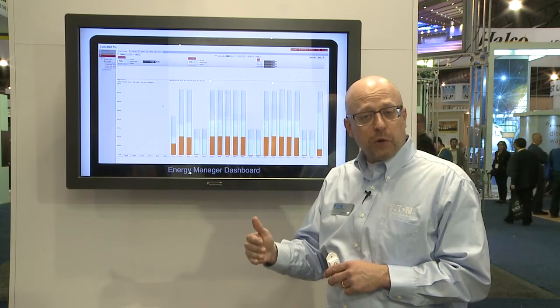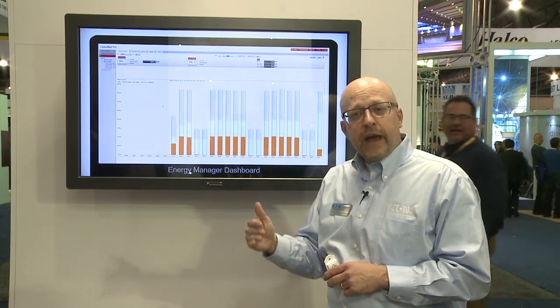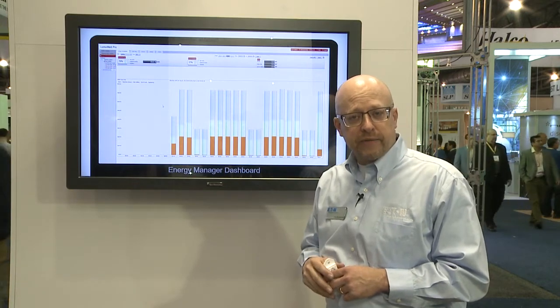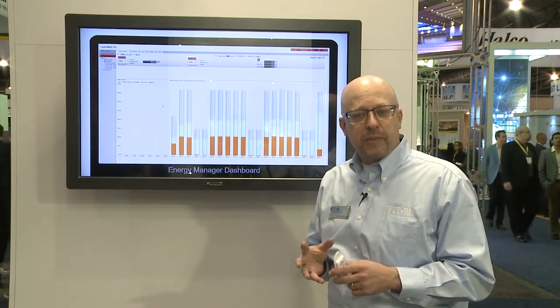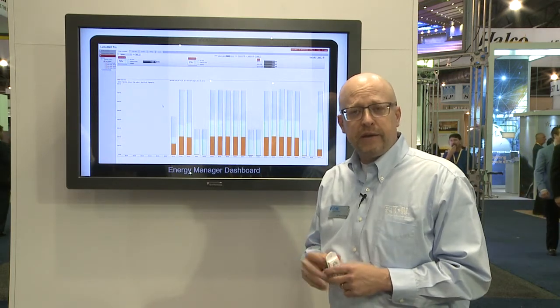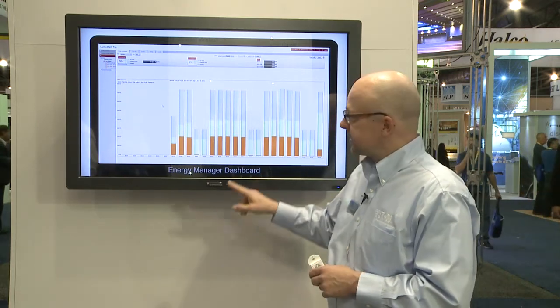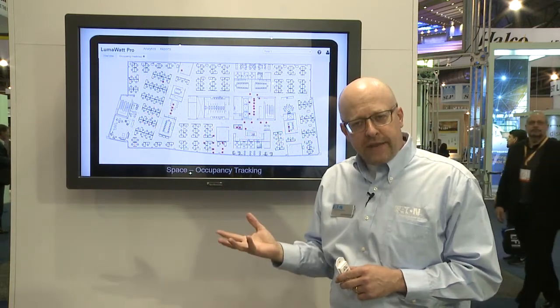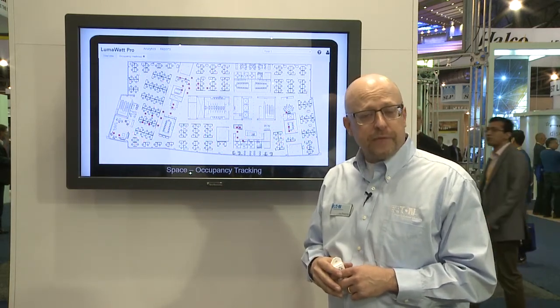It offers full reporting, management, and configuration capabilities with configurable user access levels, and is entirely browser-based, so there's no software to install or anything to maintain. Beyond that, it uses the data gathered by the sensors to offer additional analytics.